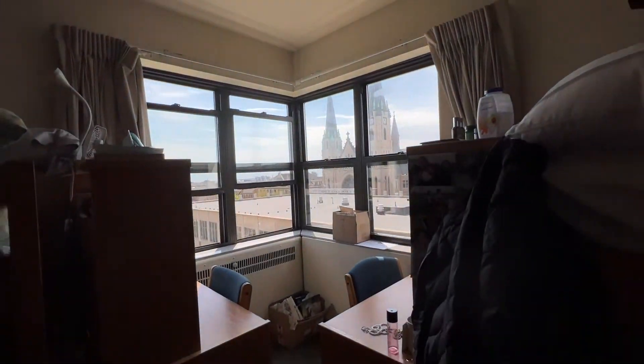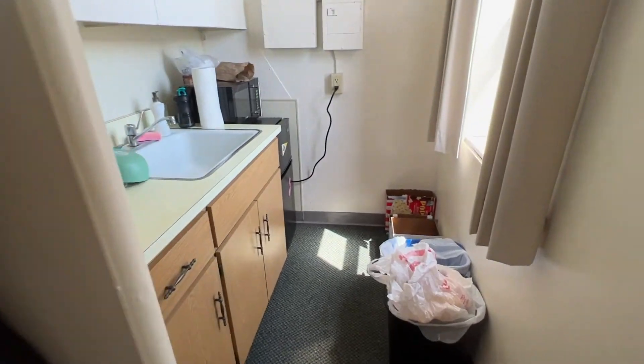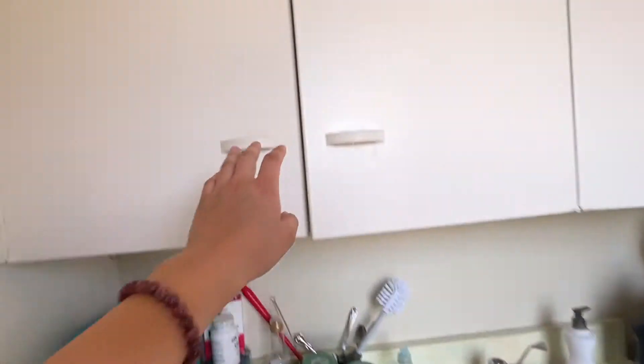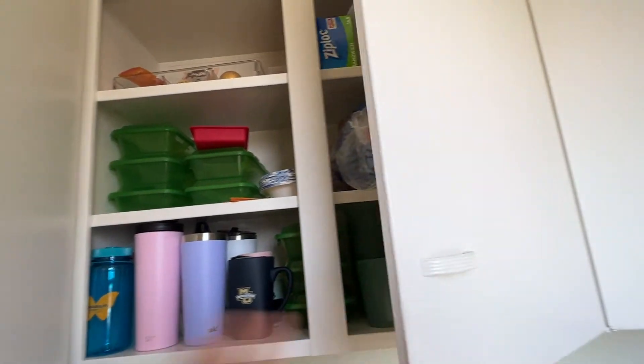The last part: when you go here there's a closet and then the view. This is kind of the kitchen area — it's a little messy, but I just did dishes. We have coverings for stuff, we put our dishes there, some snacks here, our microwave and fridge.